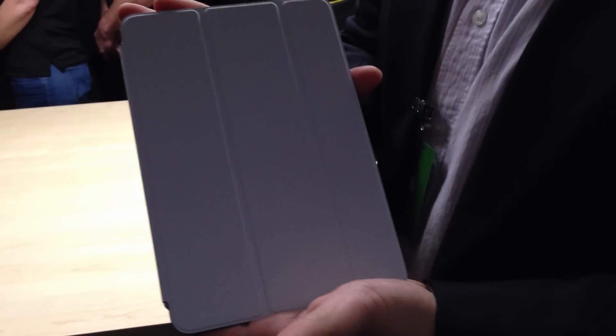Hi, I'm Scott Stein and this is a look at the new iPad Mini. It is very, very thin. It feels about as thin as an iPhone and it's extremely light. It has a very Kindle-like, pocketable feel.